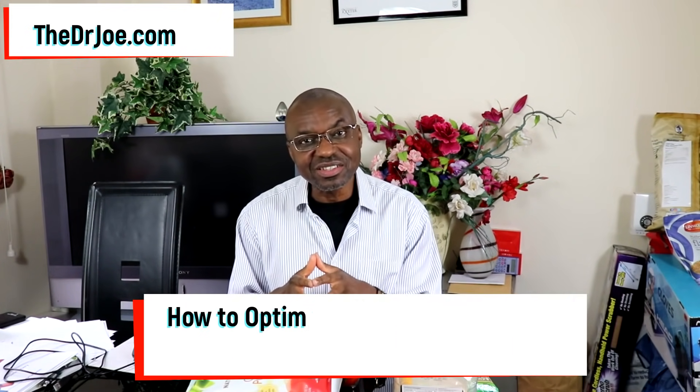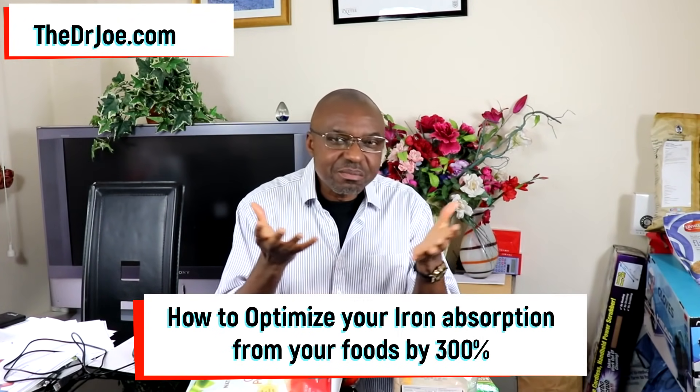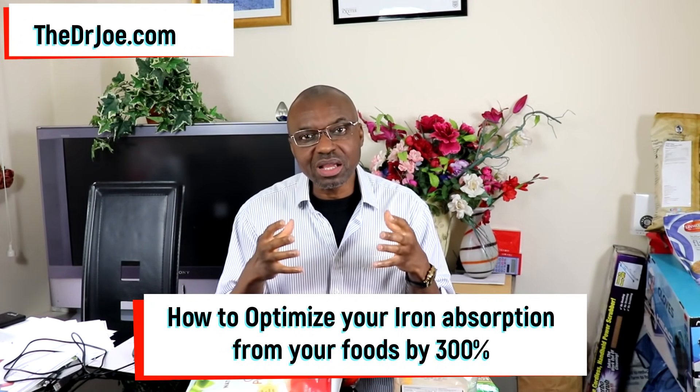That's how you boost the iron absorption from the cacao powder. Hello, Dr. Joe here of thedrjoe.com and the2020forum.com. Today, I want to talk to you about how you can optimize your iron absorption from your intestines by at least 300% — how you can maximize your iron absorption from the gut by at least 3-fold.